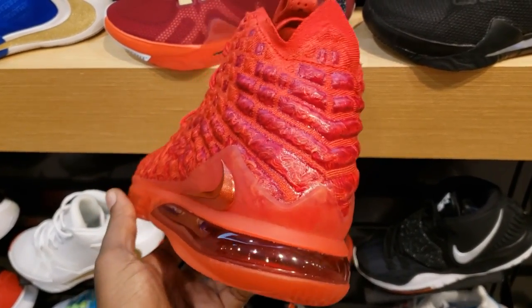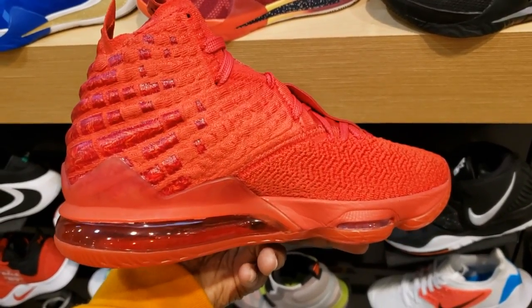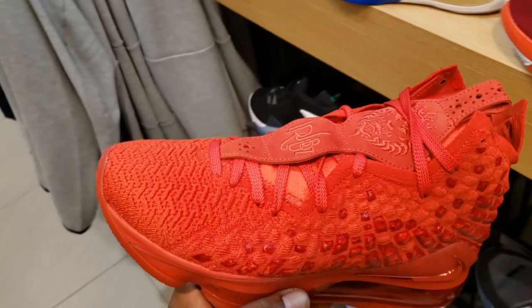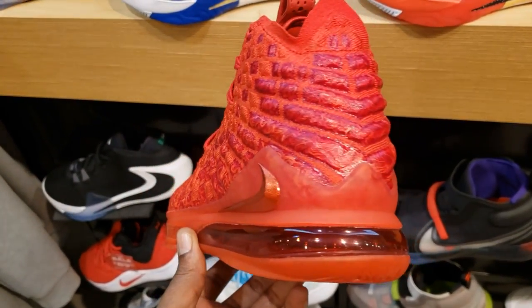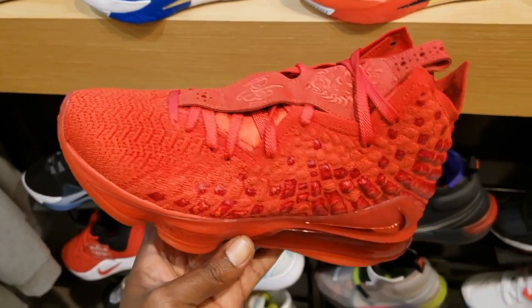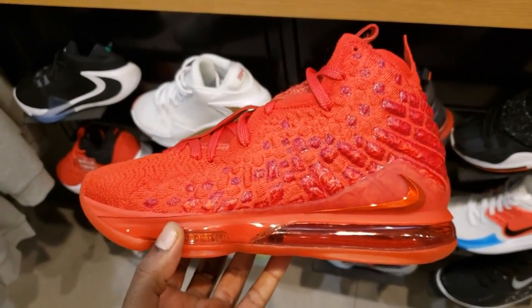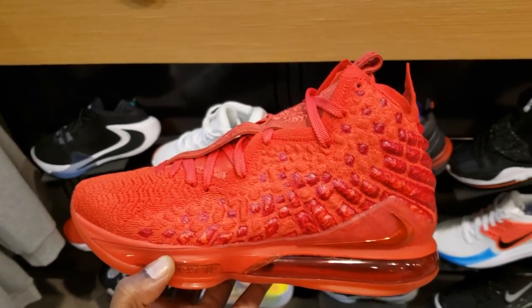Super fire — have been spotted at the outlets too. Varsity Red LeBron 17, having these in hand after talking about them so long — definitely liking what I'm seeing. What do you guys think about these in the comment section below? Cop, pass, fire, or trash. That fire red is just sick — super killing.